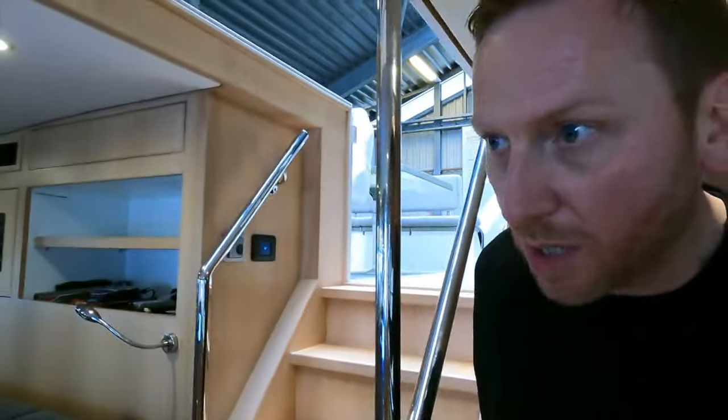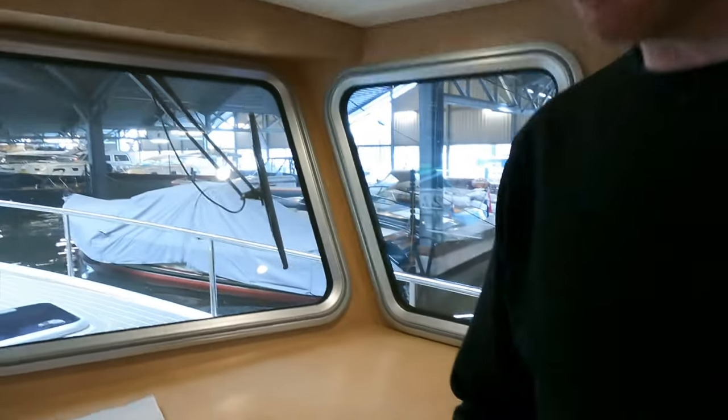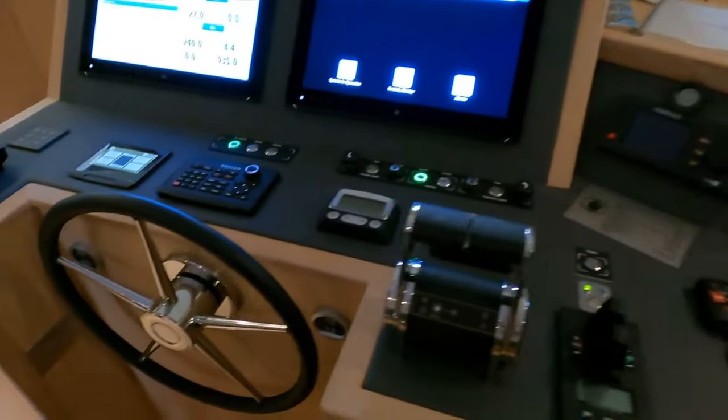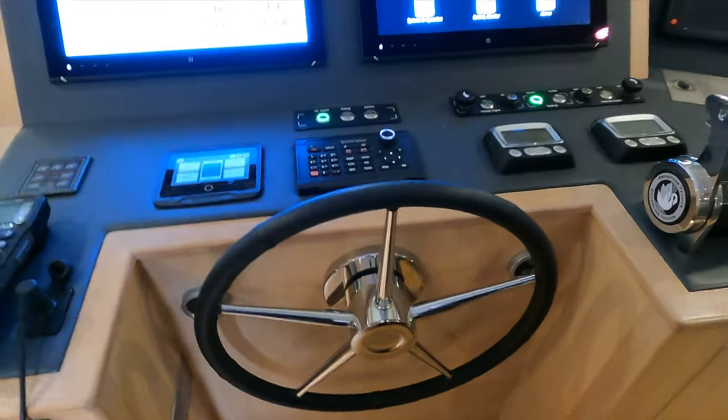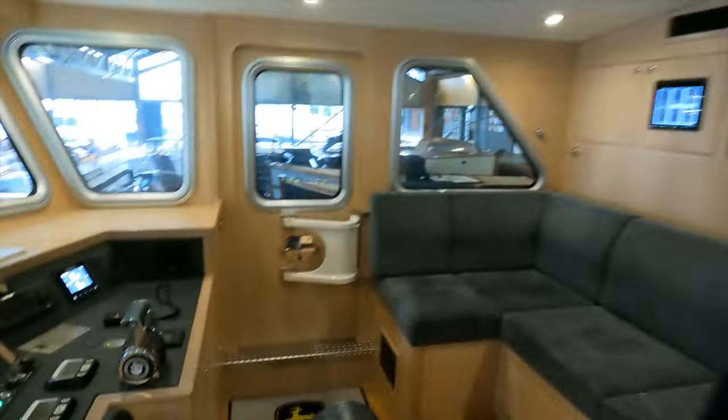The wheelhouse is definitely one of my favorite parts. The amount of space up here is really impressive — I love the helm station and the midships position. I also like those small, sporty-looking wheels.